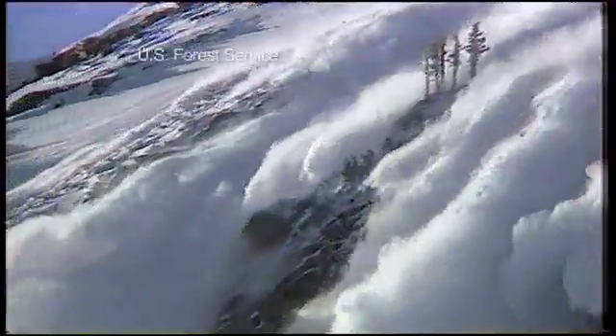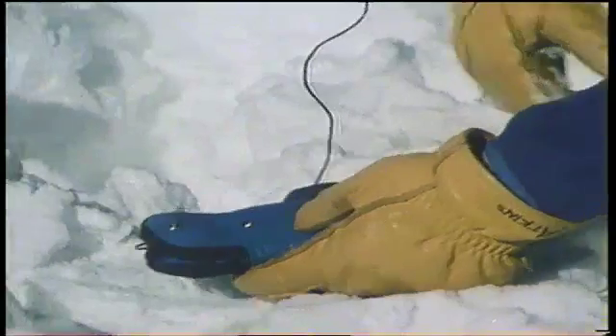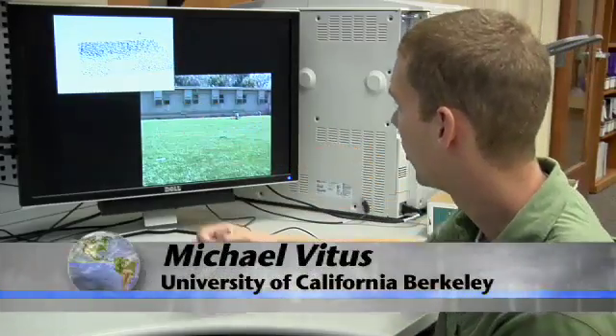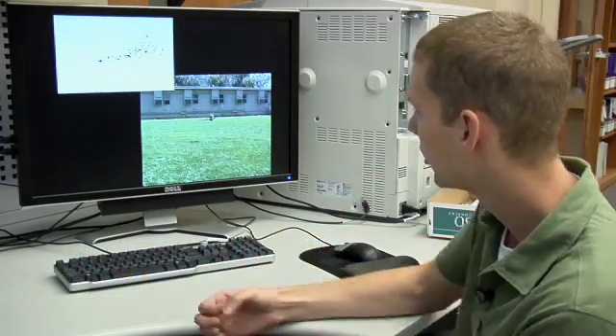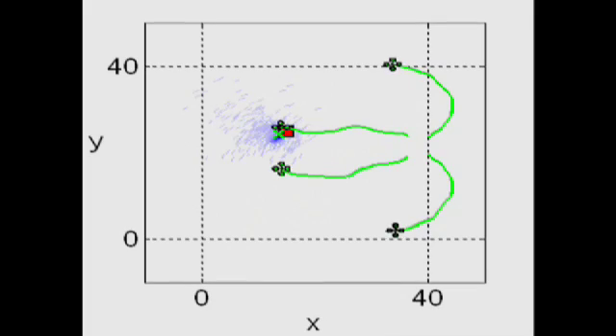Research here goes beyond improving air traffic control. For instance, robots like these could also be valuable for searching for lost skiers in an avalanche. Using off-the-shelf rescue beacons — the same devices used by backcountry skiers — one helicopter sends out a distress call while the others, receiving the signal, communicate with each other to quickly locate the stranded counterpart. Within a couple of minutes, the victim's position is narrowed down to an area of about five centimeters.